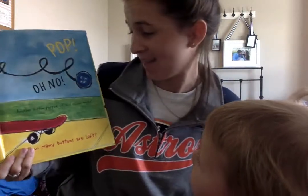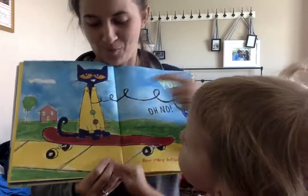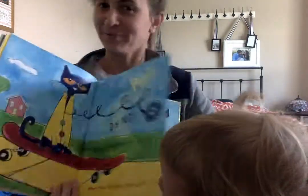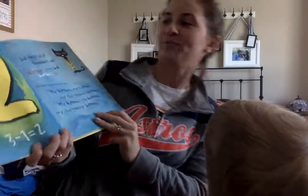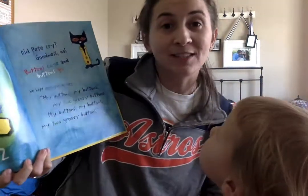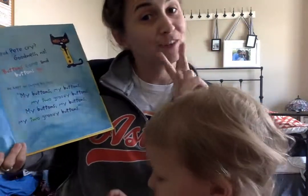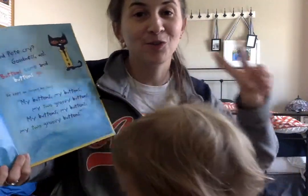Pop! Oh no! Another button popped off and rolled away. How many buttons are left? Let's count: one, two. Three take away one is two. Did Pete cry? Goodness, no! Buttons come and buttons go. He kept on singing his song: my buttons, my buttons, my two groovy buttons.